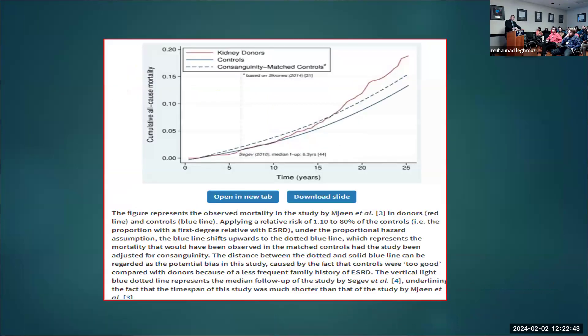This Norwegian paper was critiqued: first-degree relatives have a higher risk of ESRD and mortality, and you need to match for that. A critique paper performed consanguinity-matched controls, and when that correction was made, the mortality difference was much smaller — still a difference in the long term, but much less than what was originally reported.